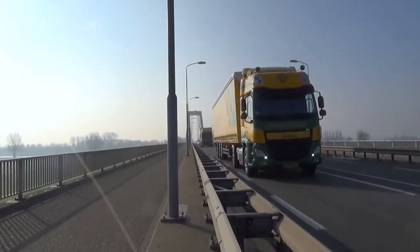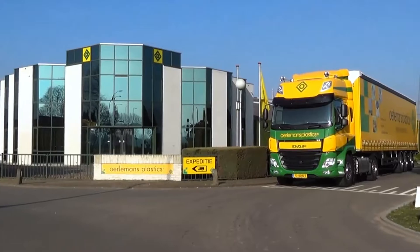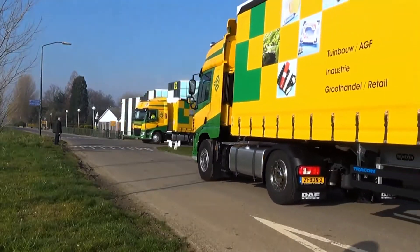Orlemans Plastics has a logistics team that manages both internal and external transport. This enables us to offer the optimal level of service.